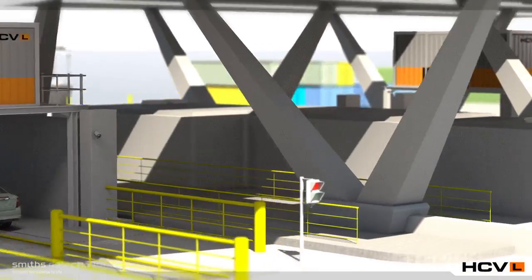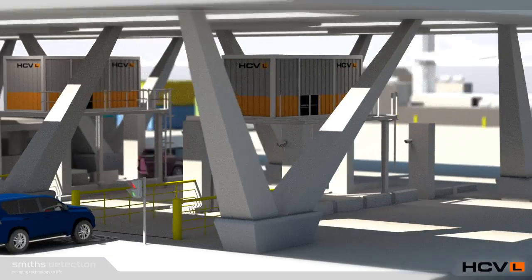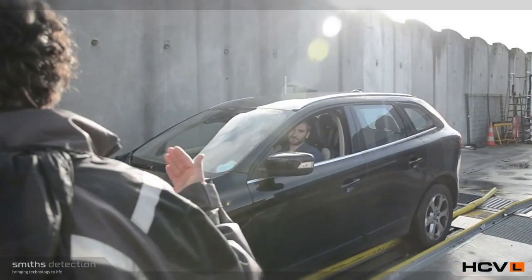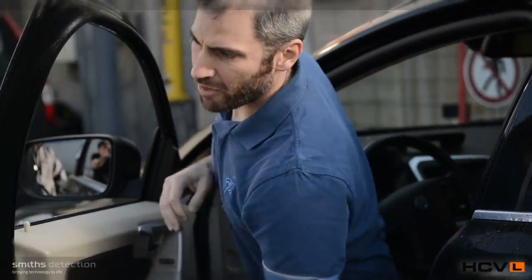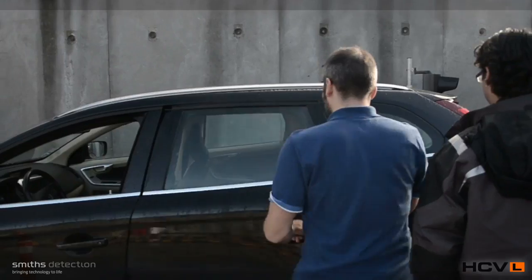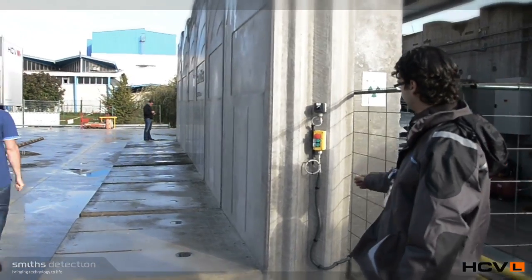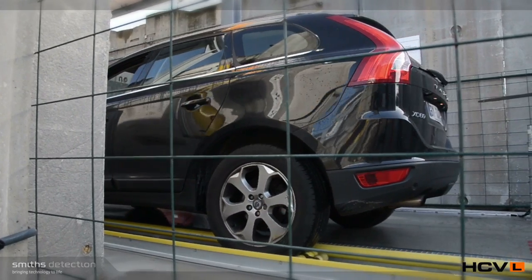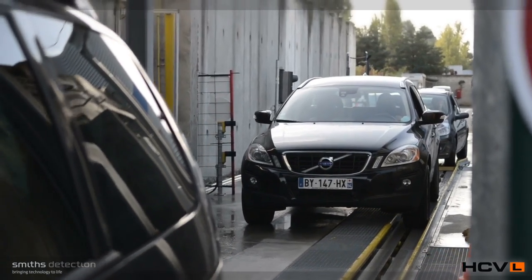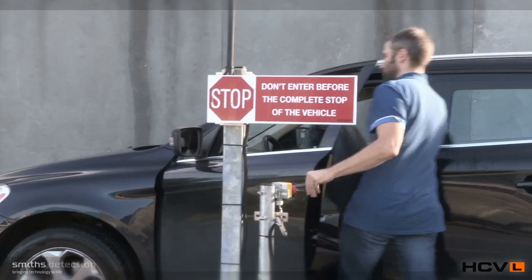HCVL is available in either drive-through or conveyor configurations to support local regulations on the scanning of passengers. HCVL is safe for public use and meets all national and local radiation and safety regulations. Passenger safety is paramount at all times and it is also suitable for drivers with disabilities. The robust conveyor configuration allows three vehicles to be managed at the same time for a fluent and smooth process.